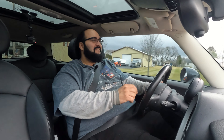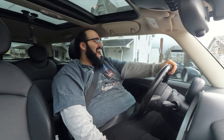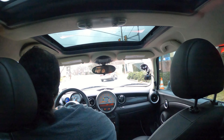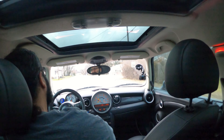Oh, here comes another Mini. Let's see if they wave. Yeah! Yes! I got a wave. That's so exciting. I got another wave. I got a P sign. You don't know how exciting that is.